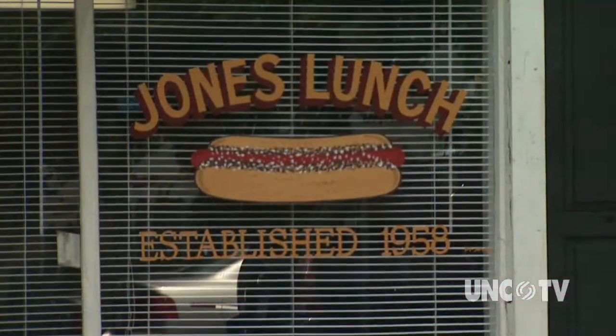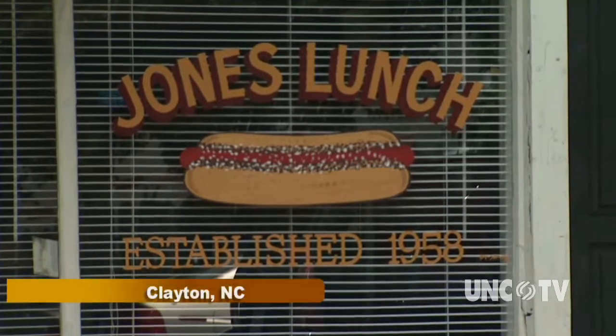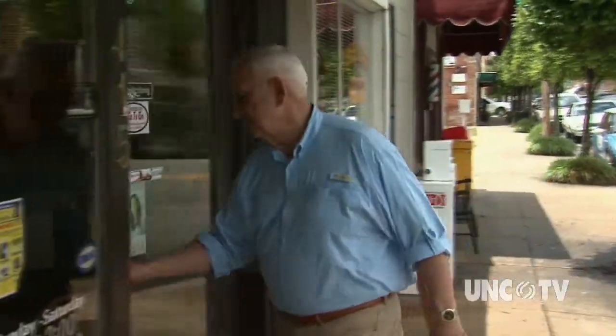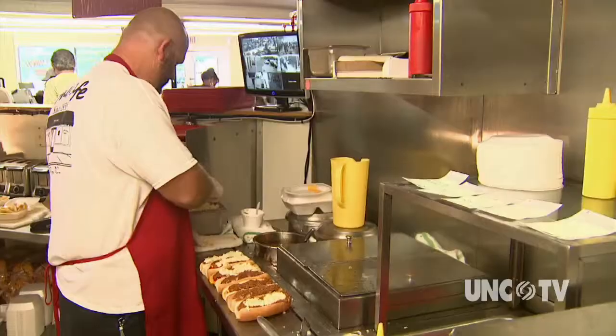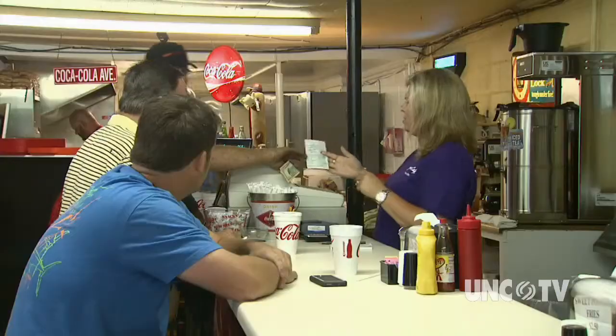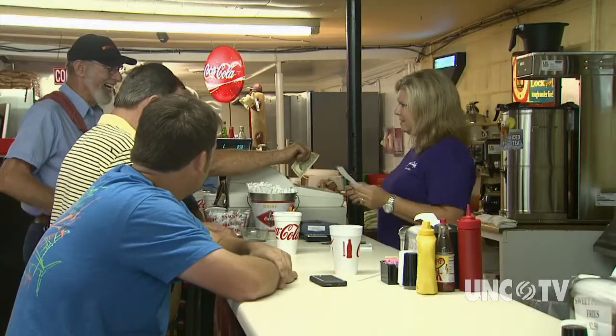There's just something soul-satisfying about being in a place that's been in business since 1958. Jones Cafe, which was known until very recently simply as Jones Lunch, moved to a new location on Clayton's Main Street in 1984, but it looks now much like it did when it reopened. Burr Jones and his wife Crystal are the third generation of Joneses to run the place.